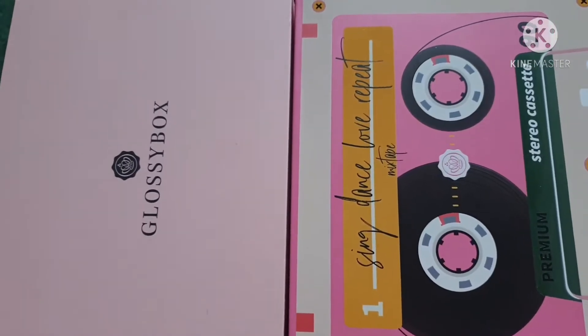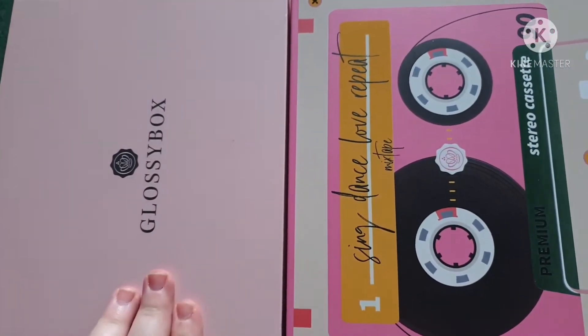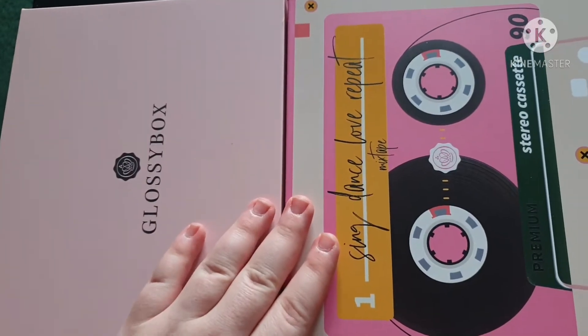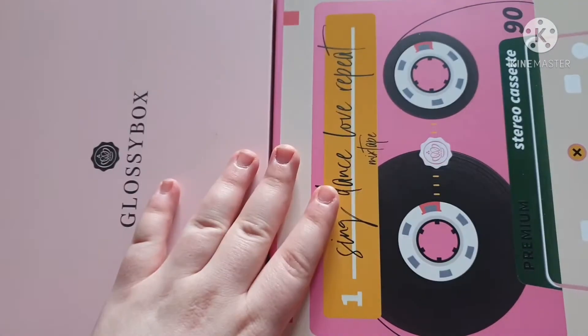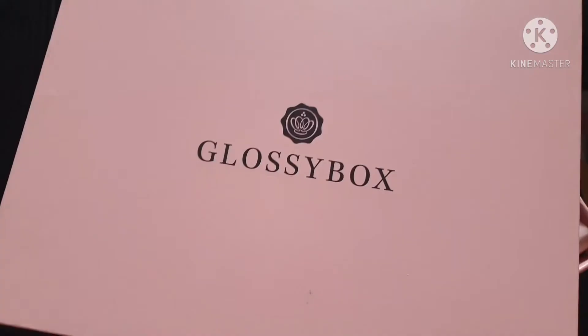Hey everyone, so today I'm filming an unboxing video — I'm unboxing the January and February subscription boxes to Glossy Box. I've yet to film a January one, so I'm filming them both together in this video.